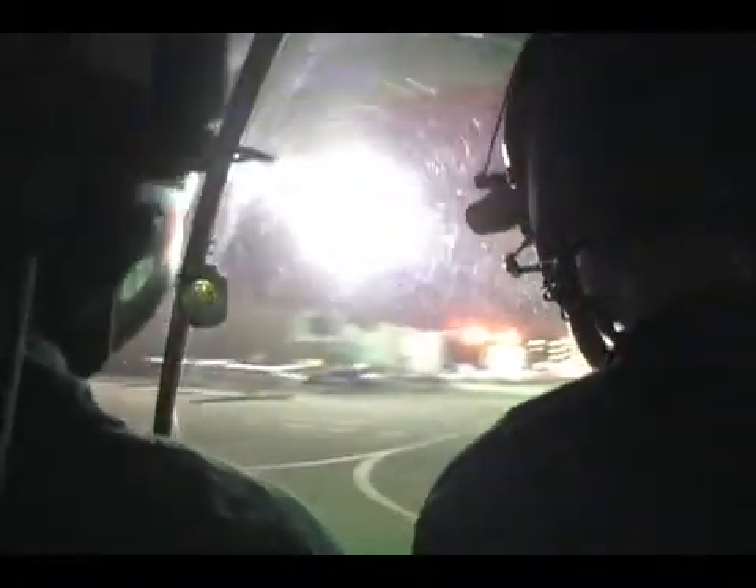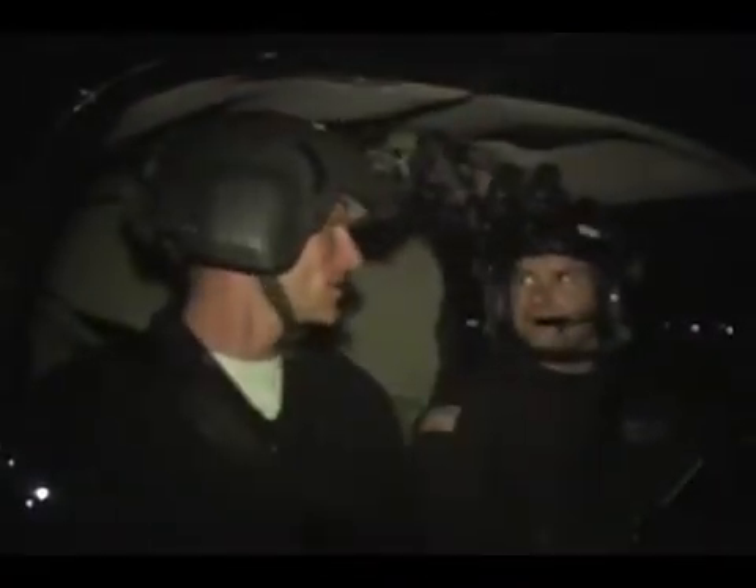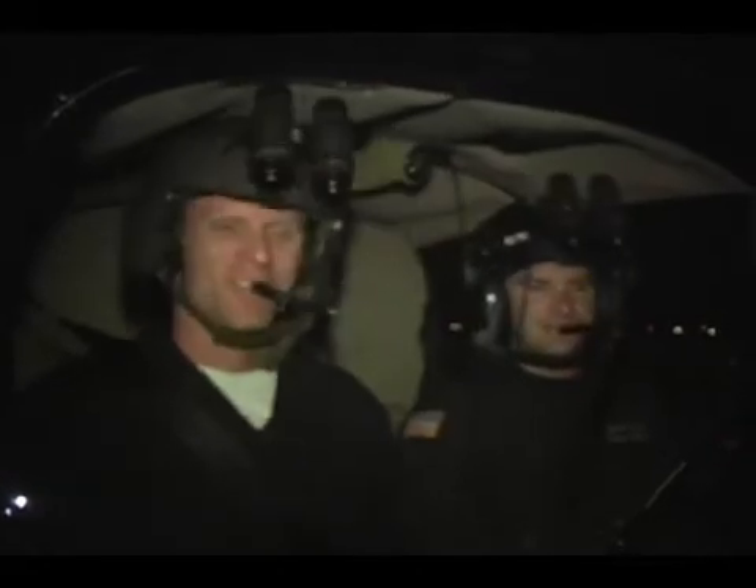Flying with Adam Aldis in his NVG-converted R44, it was apparent that night vision goggles make flying at night safer and easier. With just a flip of the goggles, you're able to go from this to this.